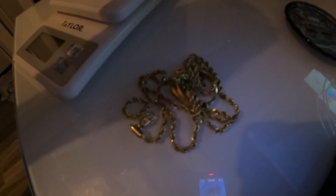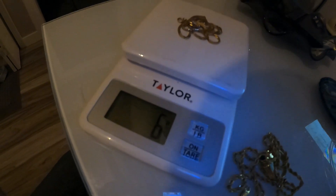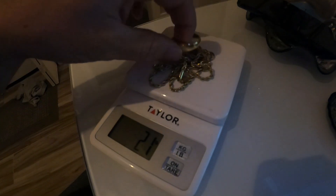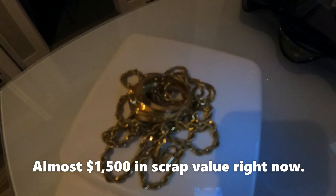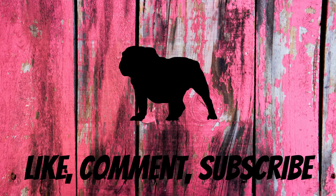Alright, this is the gold I found in that very first box I opened in the unit. I'm putting it on the scale so we can see. It's all 14 karat. One necklace is 6 grams. Adding the second necklace takes it up to 21 grams. Adding the big ring brings us to about 34 grams total — right around 34 grams of 14-karat gold.